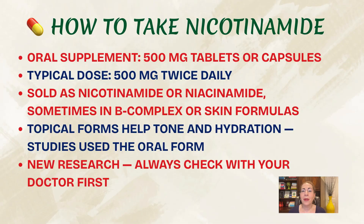How do you take it? Nicotinamide is available as an oral supplement, usually in 500 milligram tablets or capsules — the same dosage used in the studies — and typically it's 500 milligrams twice a day. You can find it sold by itself under the names nicotinamide or niacinamide, in some B-complex vitamins, or in certain skin support blends that also contain zinc or other antioxidants. It's also found in many creams and serums, but those topical forms are for skin tone and hydration. The skin cancer prevention studies were based on the oral form.